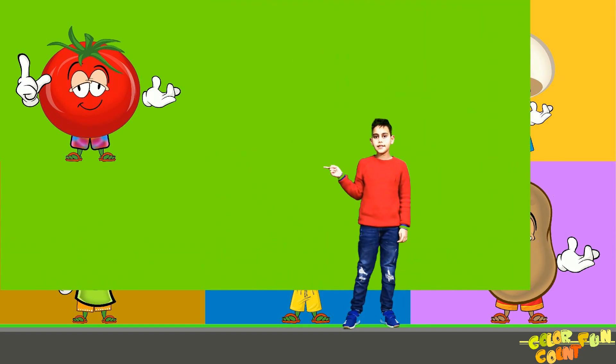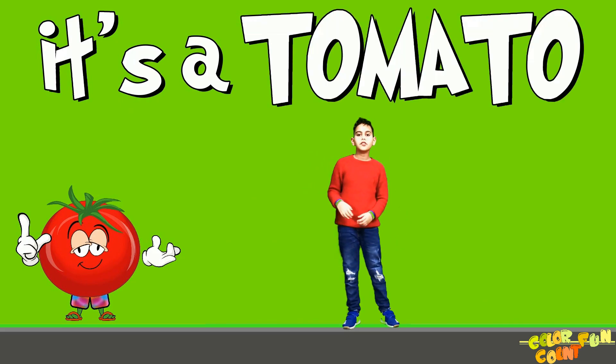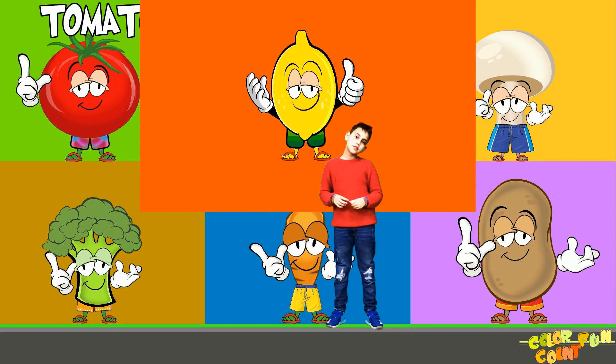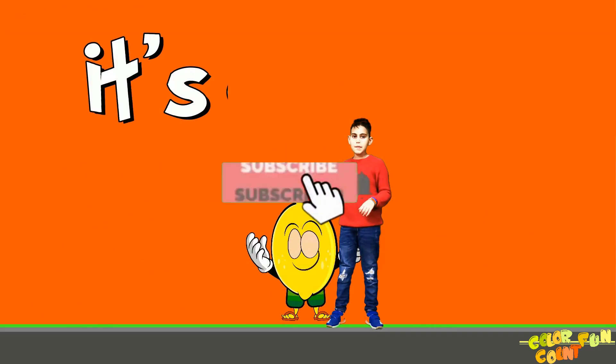Do you know what this is? This is a tomato. What this is? This is a lemon.